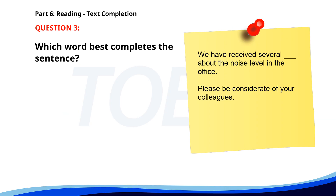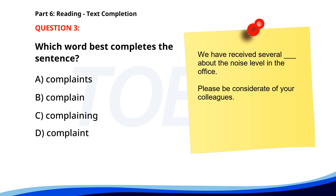Number three. We have received several complaints about the noise level in the office. Please be considerate of your colleagues. A. Complaints. B. Complain. C. Complaining. D. Complained. The correct answer is A: Complaints.